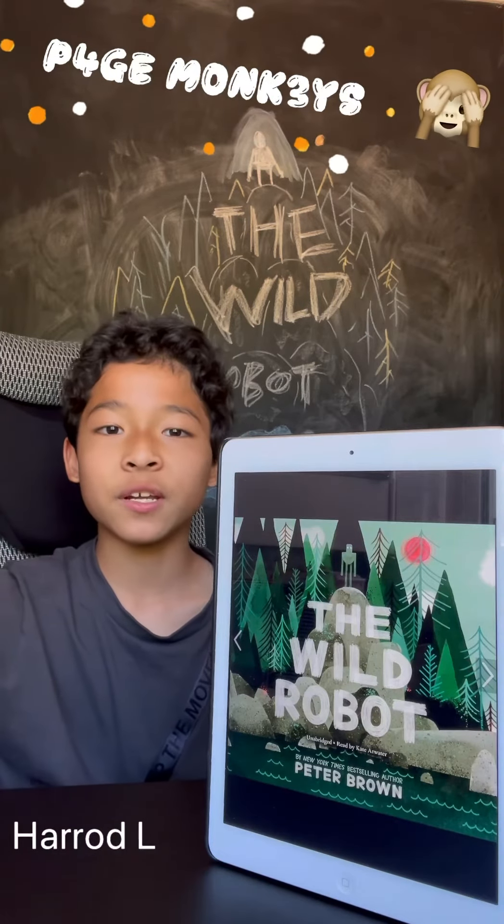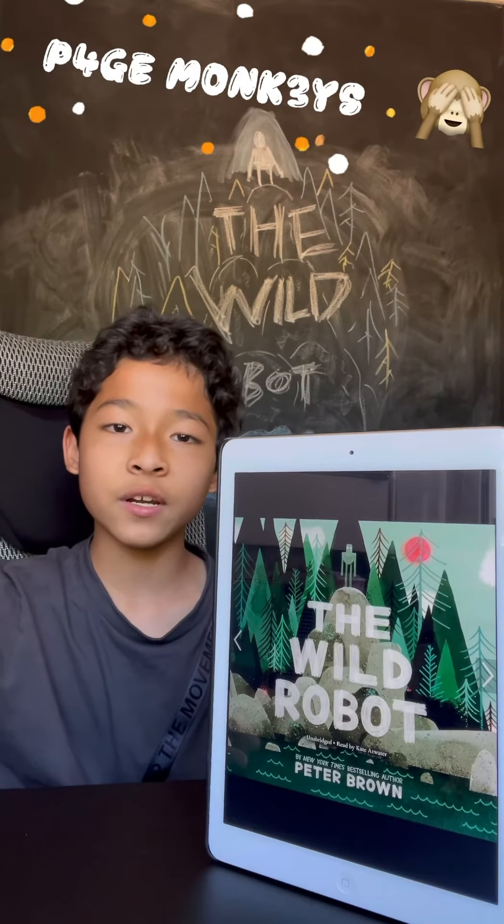Hi everybody, welcome to Pagemonkeys. So today I'll be recommending the book The Wild Robot.